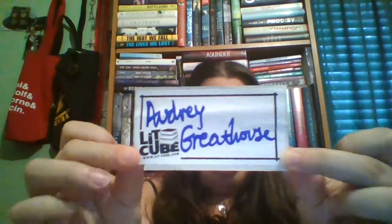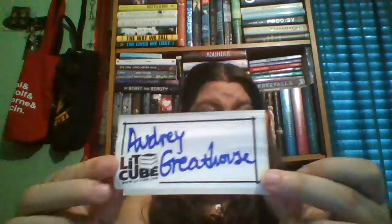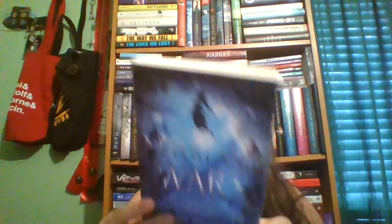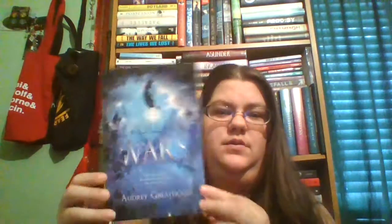Last but not least is the readable. This is the little book plate signed by the author. The book is The Neverland Wars by Audrey Greyhouse, which I haven't heard anything about.